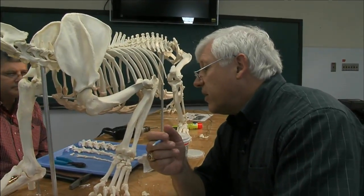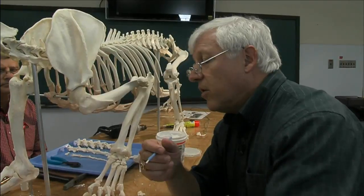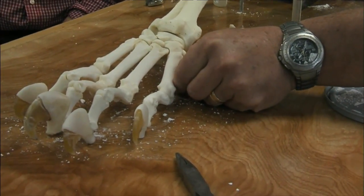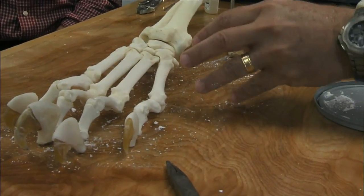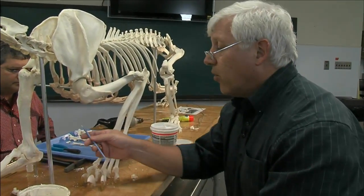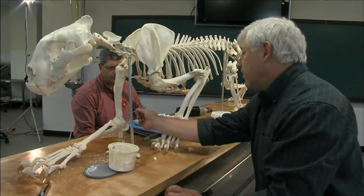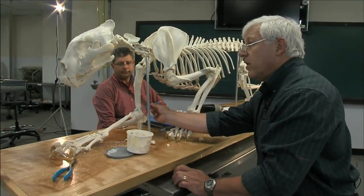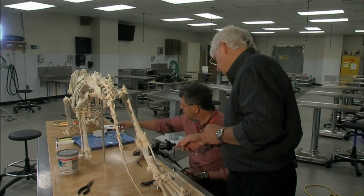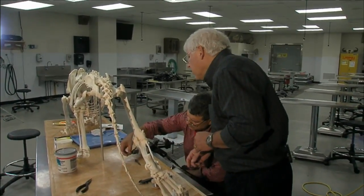An artery and nerve passes through that in life, and they're important in limb injuries in cats. If we saw that was fractured on an x-ray, the veterinarian would want to pinch toes down here to see if the nerve was still working and examine blood supply to the lower limb. It's a lot easier to show that hole on a cat this size, but it has the same relevance on the house cat — a huge advantage for teaching simply because it's bigger.